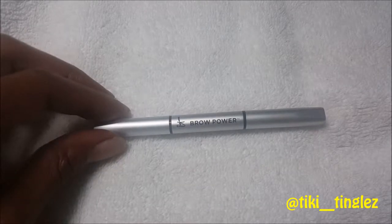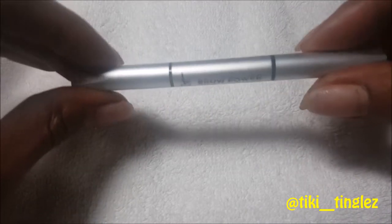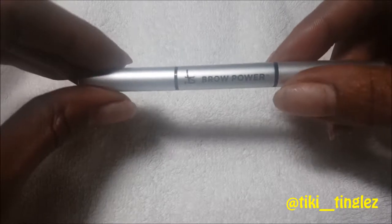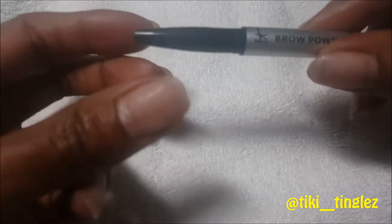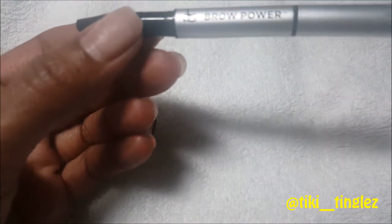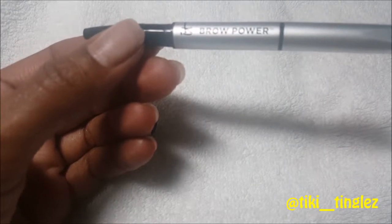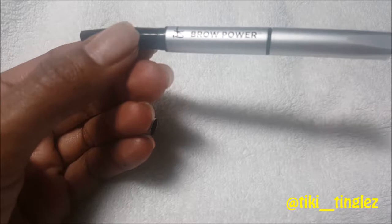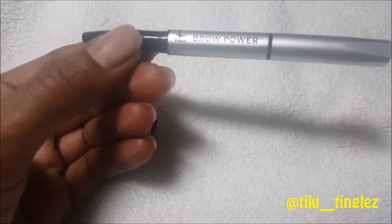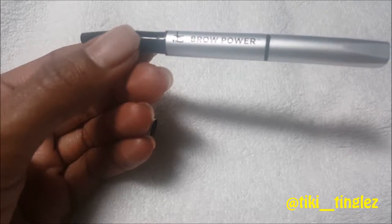First in our box is the Brow Power Universal Brow Pencil from IT Cosmetics. IT Cosmetics is a cosmetic company developed in correlation with plastic surgeons. In this product they use brow-enhancing biotin, saw palmetto, nettle, green tea antioxidants, grapeseed, and vitamins B5, A, C, and E, plus proprietary Brow Power technology.